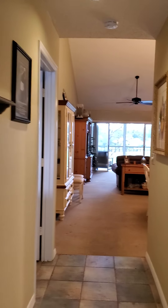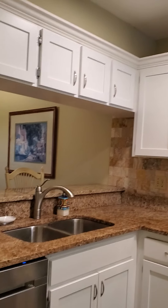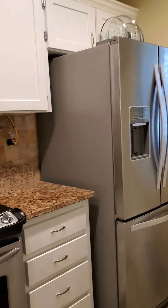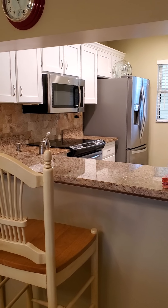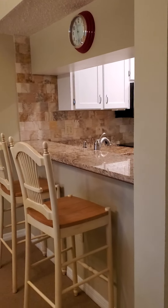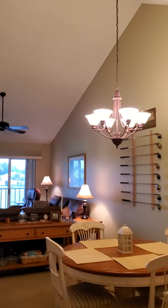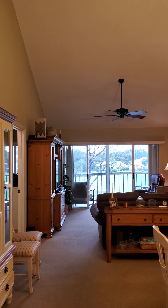There's a hallway with a coat closet. To the right we have a kitchen with granite countertops, stainless steel appliances, a beautiful bar area, and a dining room area.